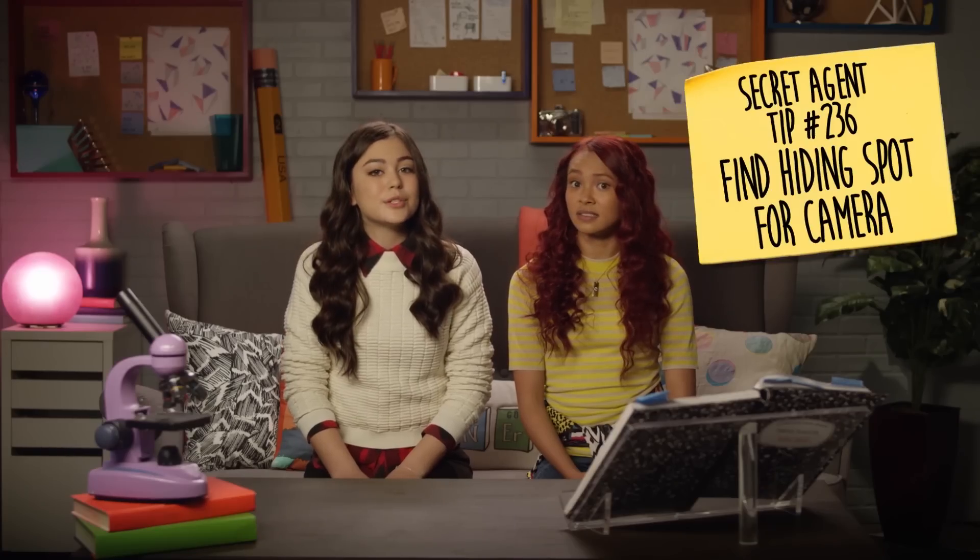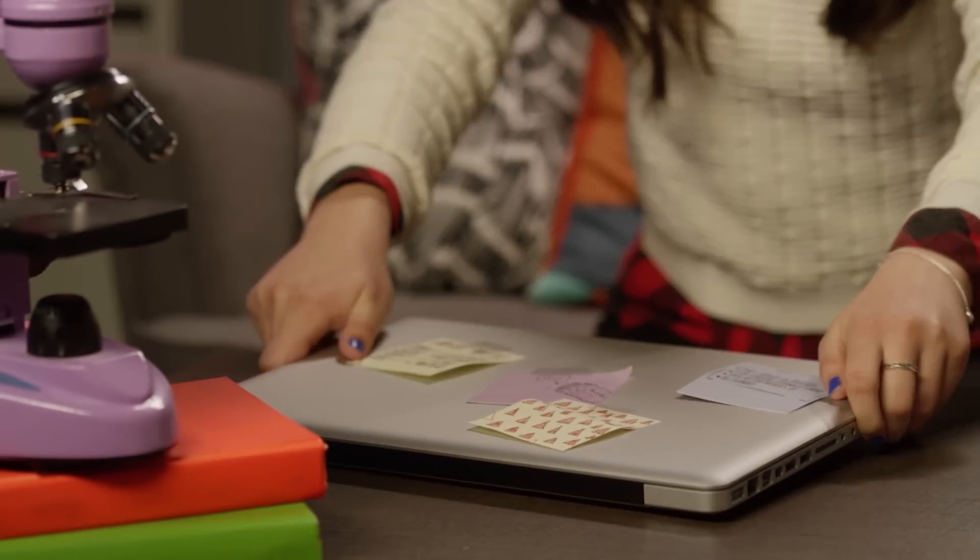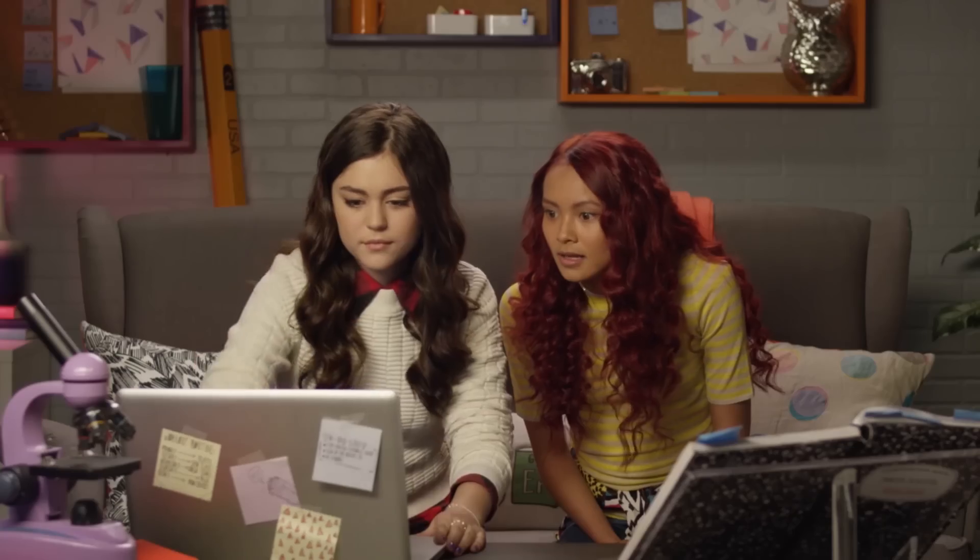Secret agent tip number 236: when hiding a camera in the fridge, make sure it's hidden in something so gross no one will ever want to eat it. Let's check the footage. Oh, there's me — I'm getting my last pudding cup.